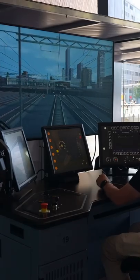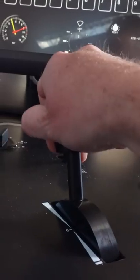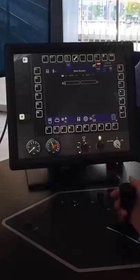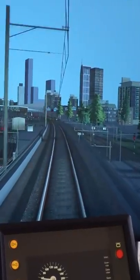This simulates the typical layout of a train cab in the Netherlands with a brake and throttle, screens for monitoring and controlling different systems in the train, and of course a simulated view out the front window.